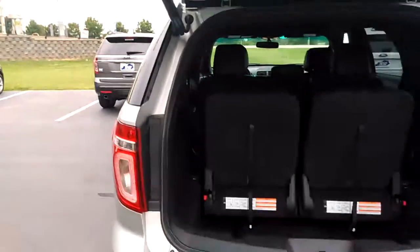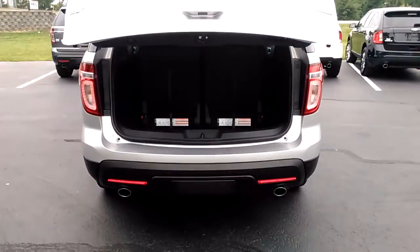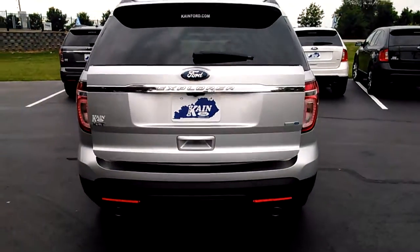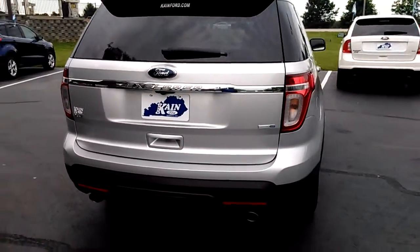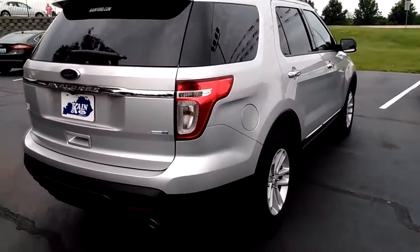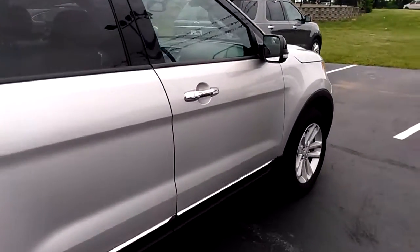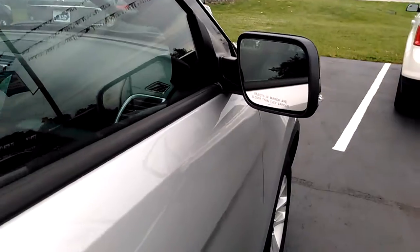It's really nice. It's got a backup camera on it. This one's kind of loaded with a different package than a lot of them come with. It's got the 3.5 liter V6 motor, trailer tow package. It's also got your BLIS mirror, which is your blind spot mirror, as you'll see here coming up on.